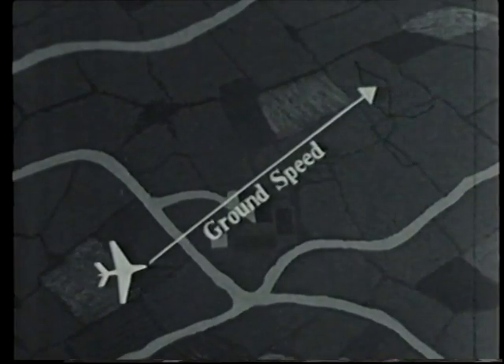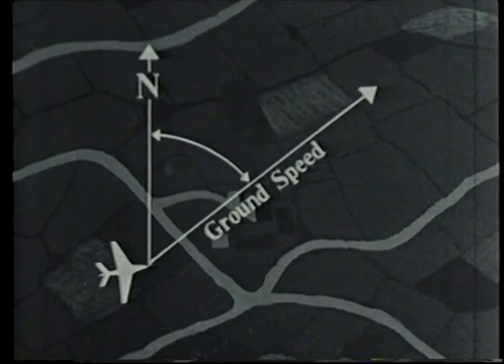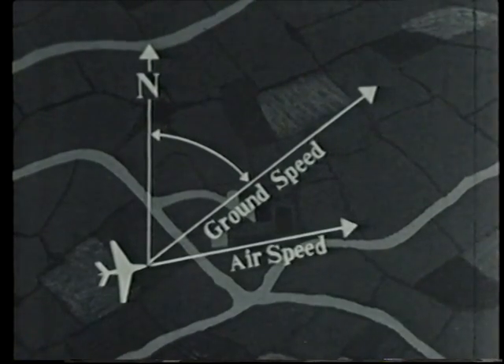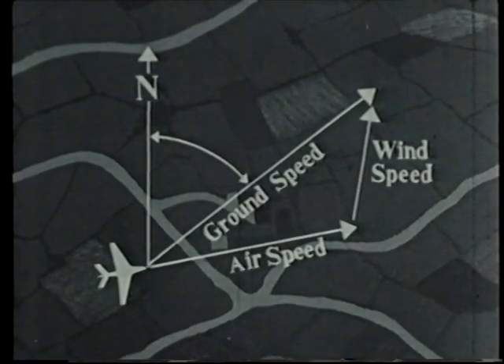The calculation of the position of an aircraft at any instant depends on a knowledge of its ground speed and track. These cannot be measured directly, but are found by combining the known values of air speed and compass heading with wind speed and direction. This is one of the basic calculations performed by the NBS.